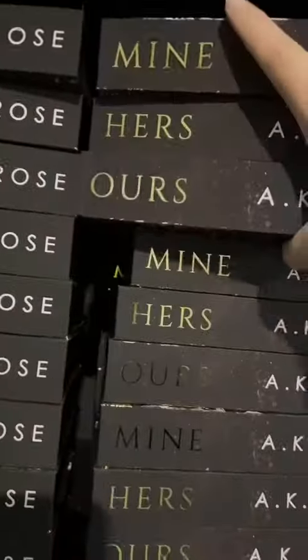I'm packing these gorgeous special edition boxes today. This one is heading all the way to the US to my friend Kelsey. Thanks so much for your order, Kelsey. I hope you really enjoy this.